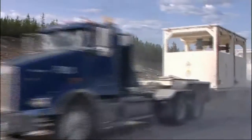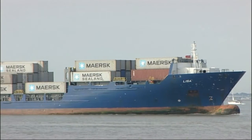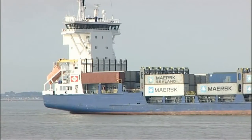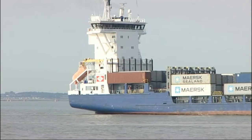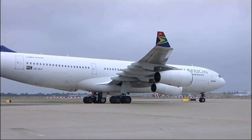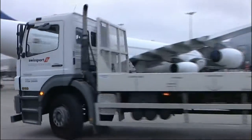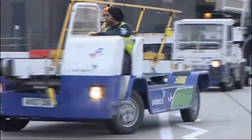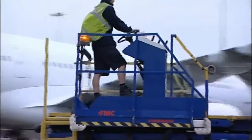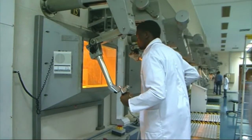Most radioactive material is transported by road, some by sea. Aircraft are generally used when it's important to get a package of radioactive material from one place to another as quickly as possible. Although this may be for a number of reasons, normally it's because the radioactive material in question has what is called a short half-life.